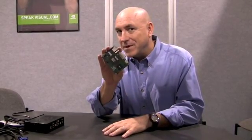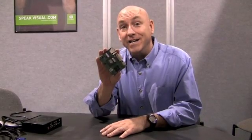Hi, I'm Drew Henry. I'm the general manager for NVIDIA's MCP business unit. I'm here to tell you about a new platform that we have ready for the market — a platform we call ION.